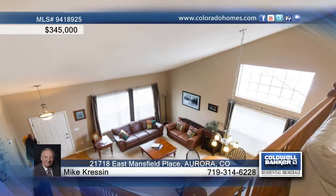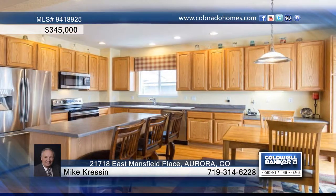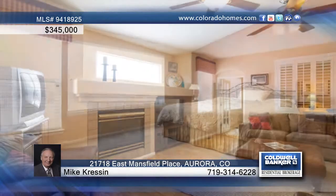This open spacious floor plan is exactly what you've been looking for in a home. The living and dining space offers vaulted ceilings, while the large kitchen boasts 42-inch cabinets and stainless steel appliances. The kitchen overlooks the family room and fireplace.